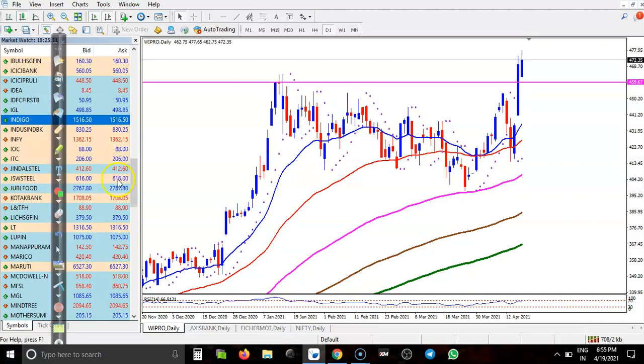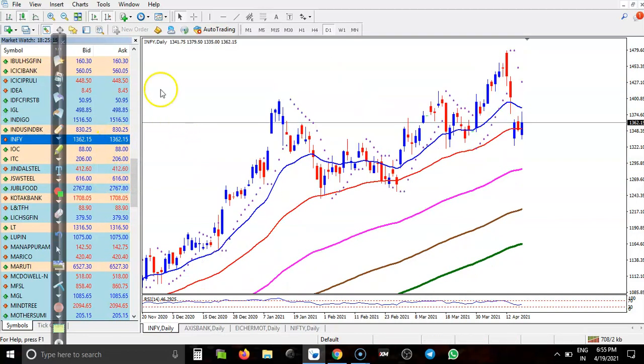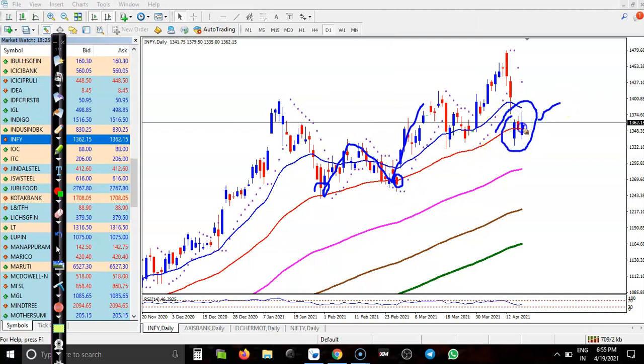Now Infosys — I can see a clear uptrend on the daily time frame. Price is bouncing off the 50 moving average repeatedly and is right now near the 50 moving average, forming a bullish signal. This is a perfect time to enter this market. We expect price will create a new high very soon.